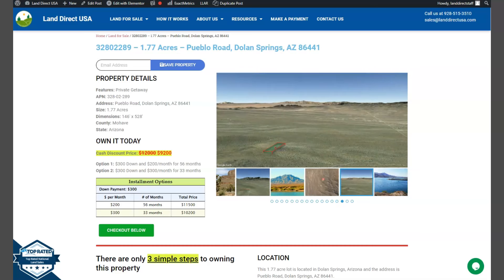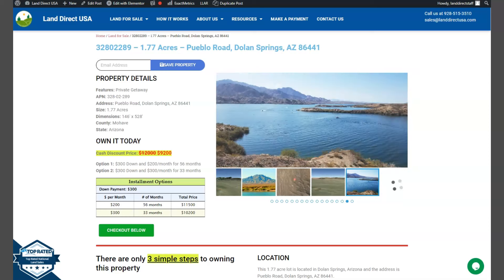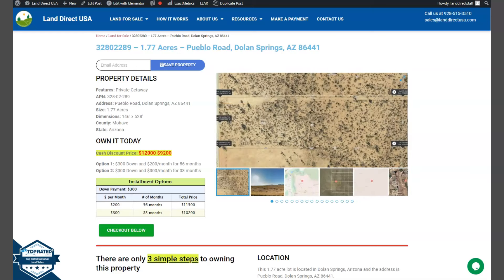This is a private getaway lot. On the side here we have some gallery photos, so we can check some mountain views and some actual photos of the nearby area. Let's just take a quick look.